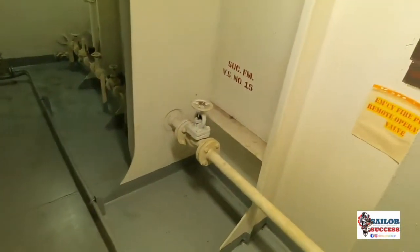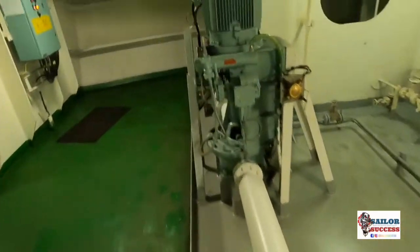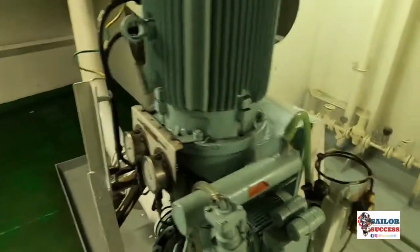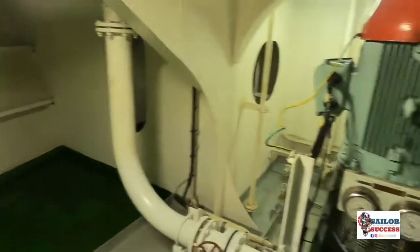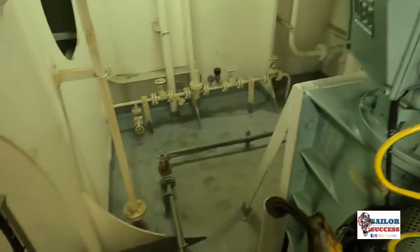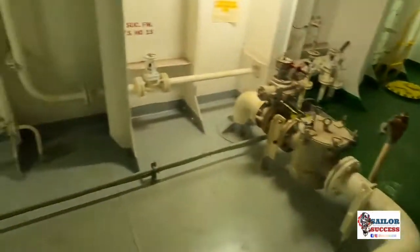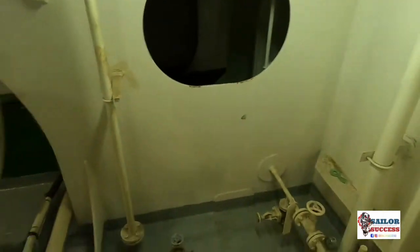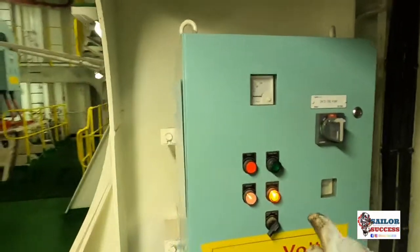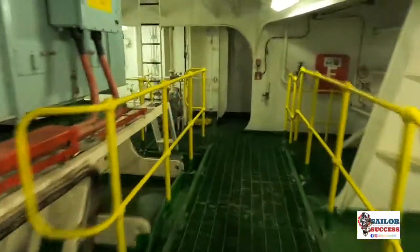Here we see the emergency fire pump, which takes suction from a separate sea chest. It has a self-priming system, and the red color on the top cover is the emergency signal — it immediately identifies it as emergency fire pump P121. You can see the suction line and discharge line, with a small filter on the suction line. The fire pump can be started from three points: locally, from the bridge, and from the ship's fire control station, which is usually on the accommodation deck.